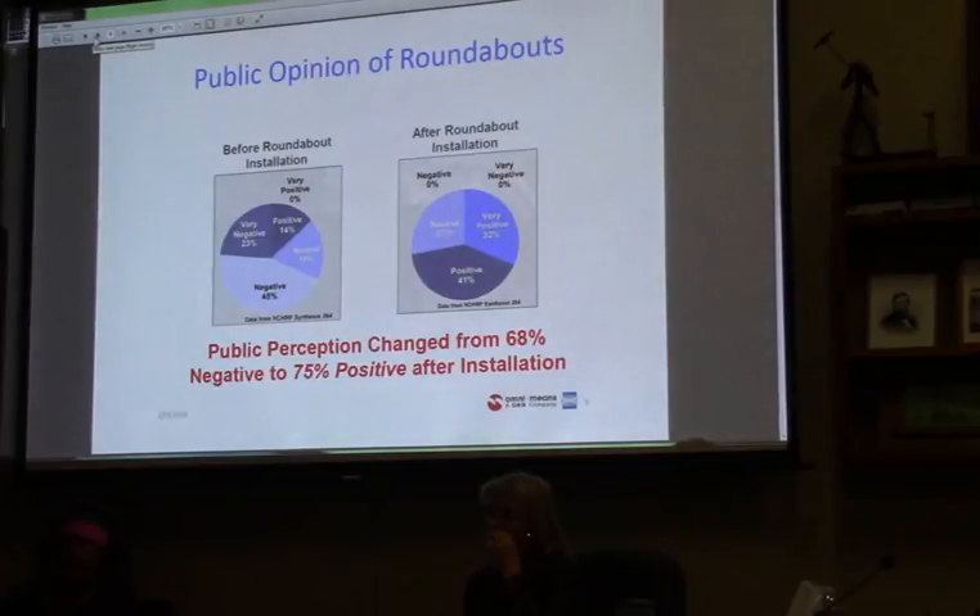Public opinion on roundabouts is what we're all hearing about, and why some of you are here today. These slides are from FHWA data, and they've found that typically in the beginning phases of a project, people are very negative — almost 70% — with the remaining being positive or neutral. But once a roundabout is constructed and has been operating for about two years, they've gone back and reanalyzed the data and found that those numbers have basically switched: public perception changes to 75% positive. That's what we really hope to achieve with this project.